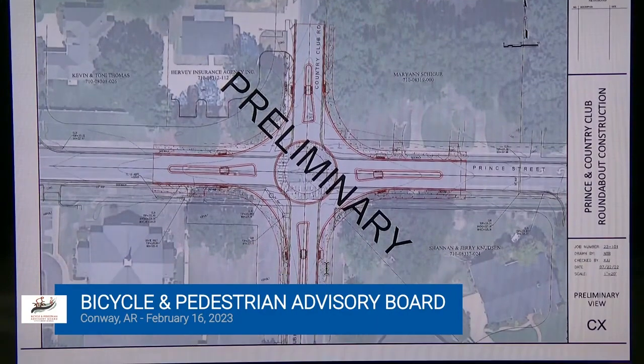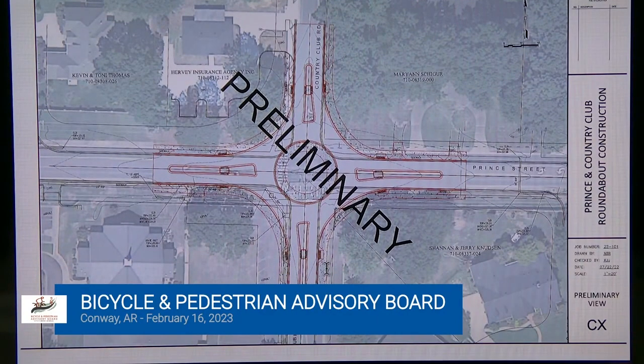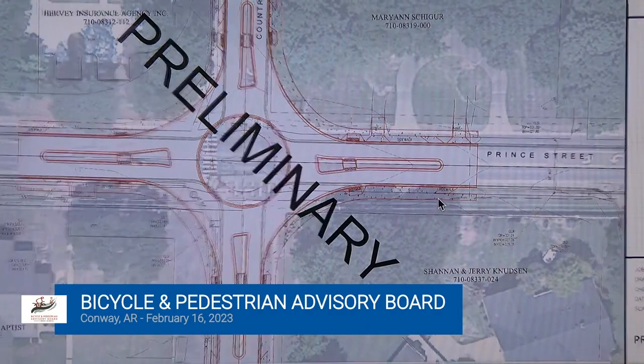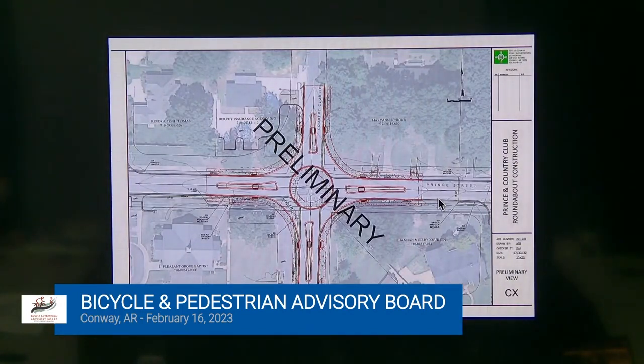If you're riding on Prince Street, the transitions are going to be most useful on Country Club. If you're riding on Prince Street, you're unlikely to go from riding on the road to taking the sidewalk to cross all the way over. If you're riding on Prince Street, you're riding on the road — unless you're traveling with a family, in which case you're probably not riding down Prince Street.